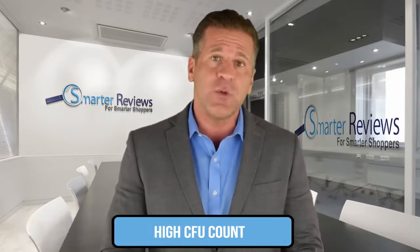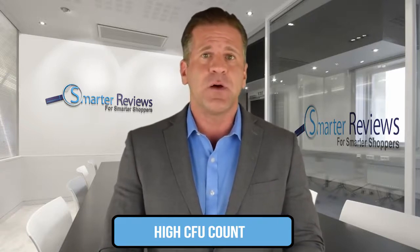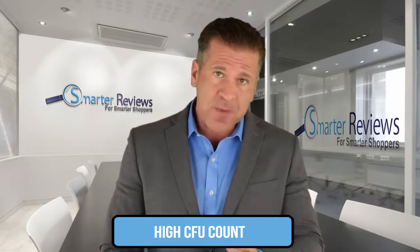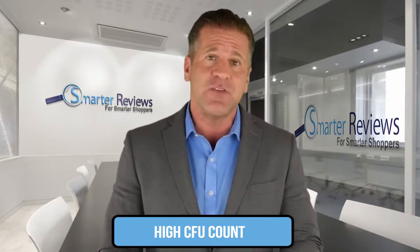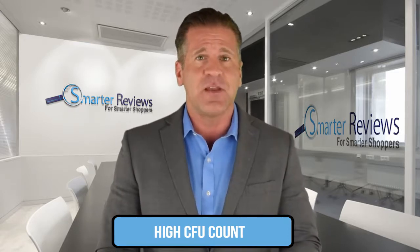First, look for a well-balanced probiotic with a high count of colony forming units or CFUs. Since our microbiome is composed of about 100 trillion good and bad bacteria, a formula with at least 40 billion CFUs will have greater impact on the growth of beneficial bacteria within your gut flora.